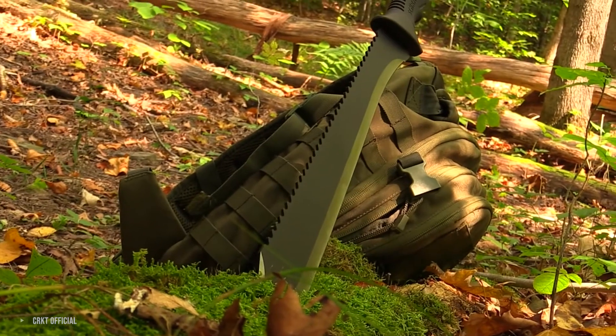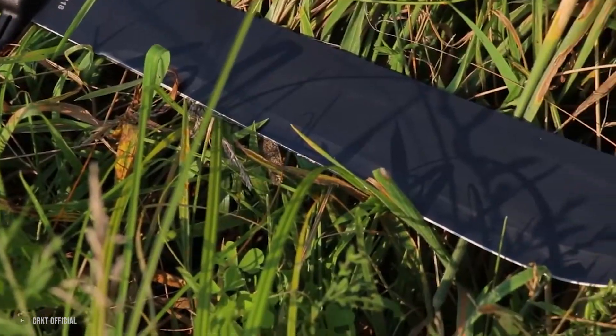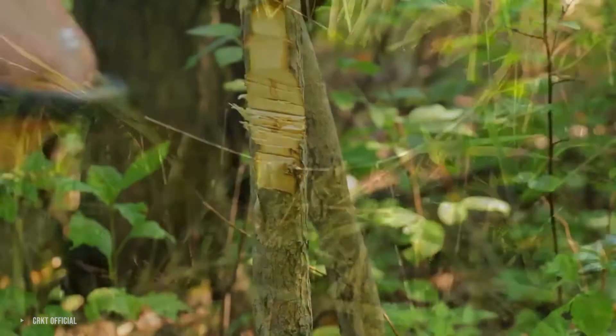In this guide, you will learn about each of the 5 best survival machetes on the market right now. So, let's start.